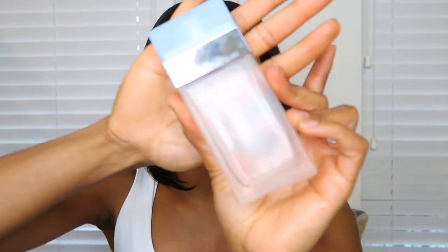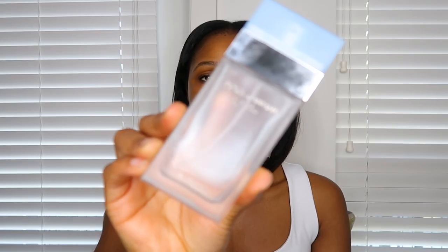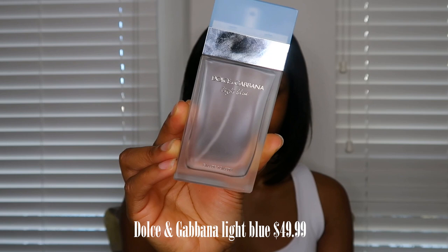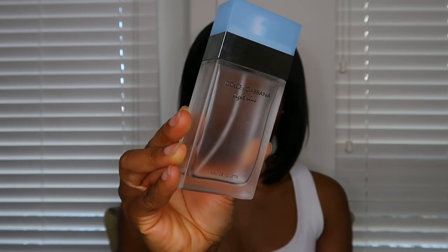My number one spring fragrance that I wear every single day. And as you can tell from the bottle, it's empty — it's gone, I need to get another one. I've been looking, but I need TJ Maxx and Marshalls to come on and re-up because I'm not paying full price. So my go-to fragrance is the Dolce and Gabbana Light Blue, and this is the Eau de Toilette. This fragrance is very lightweight, it's fresh citrus.